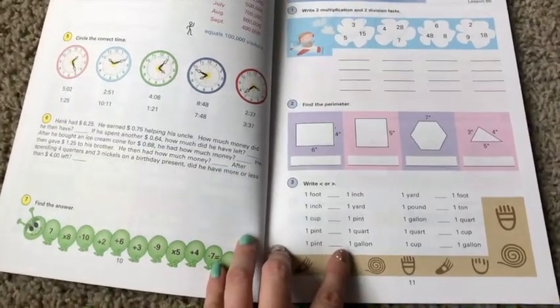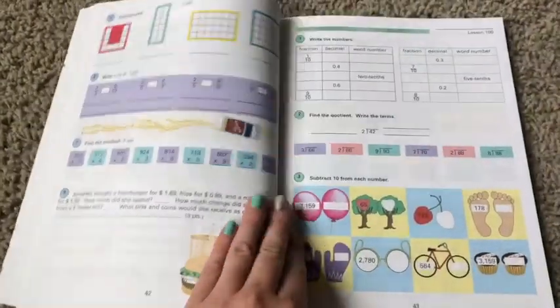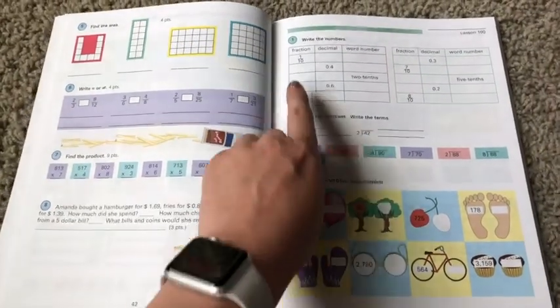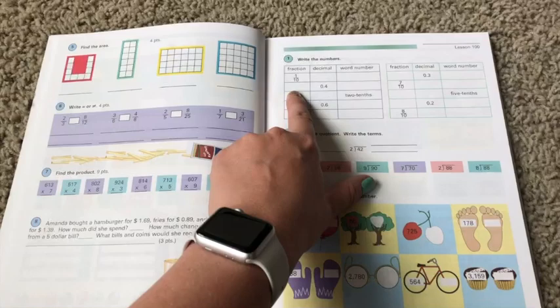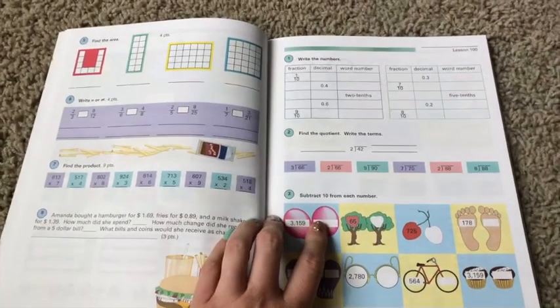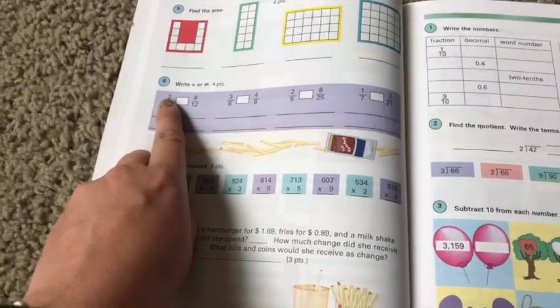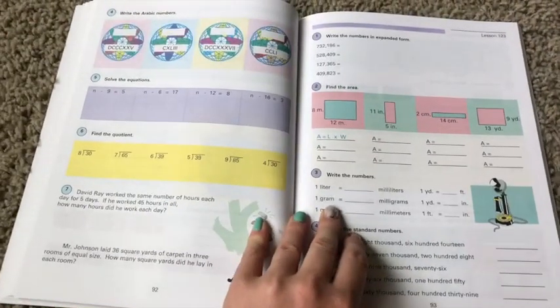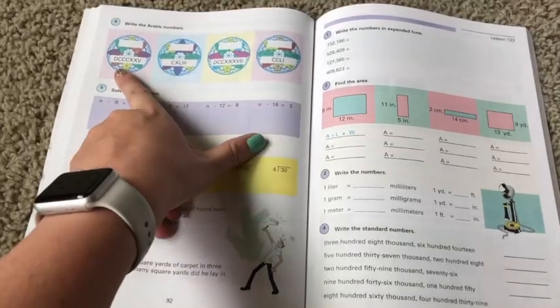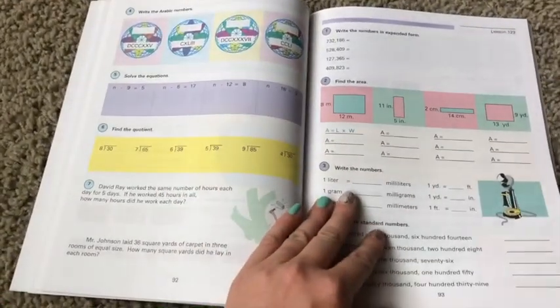Here we're learning different units of measurement. These are mixed number and decimal equivalents. Here we are at lesson 100 — we're going to be doing fractions into decimals and word numbers, like how would you write 0.04 as a fraction and as a word number? And then: is two-thirds equal to eight-twelfths? You have to multiply two times twelve and three times eight and see if they equal. I know my commentary is probably not making you guys super excited to teach third-grade math here. But this is what we are learning — and I didn't make him do it before, so I guess we've got to pick it up again.